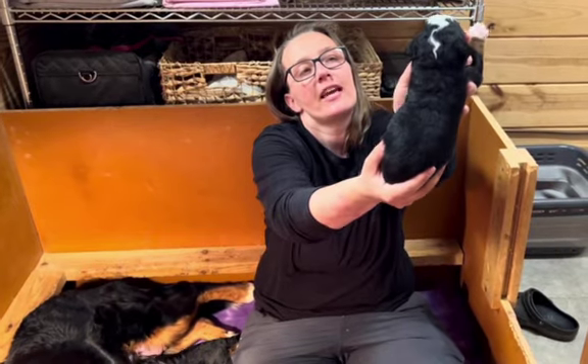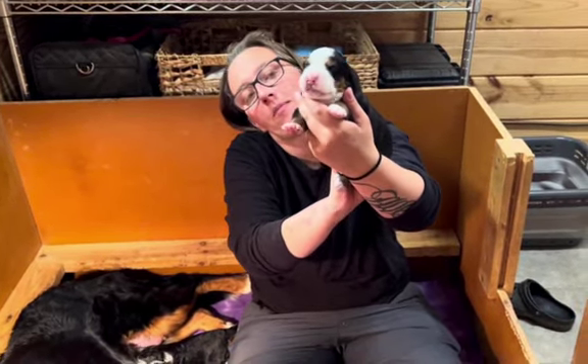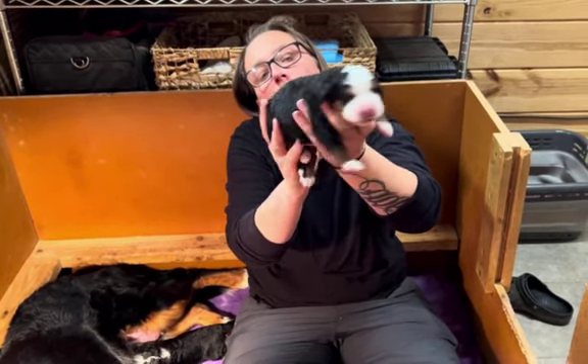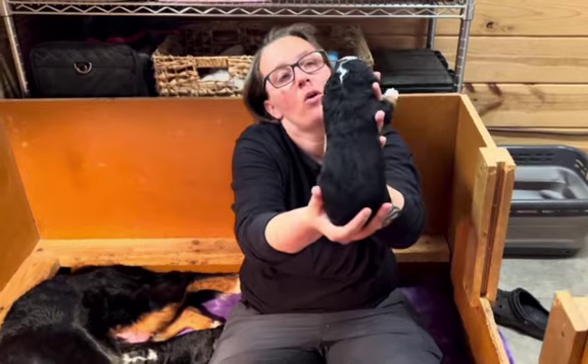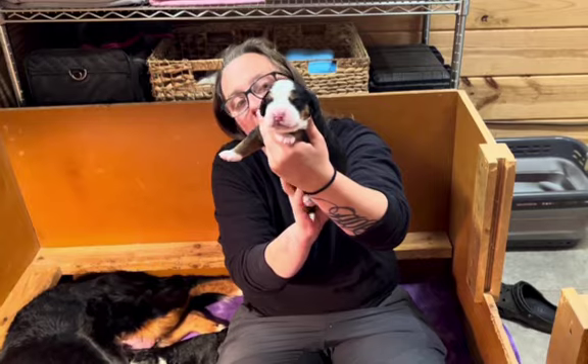This is the little male. He's got that kind of lightning bolt down the back of his head and then that big white blaze. He's got brown eyebrows and brown cheeks. But he's also a traditional nice big fat butterball puppy. He's stinking cute. This is the male.